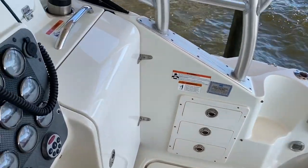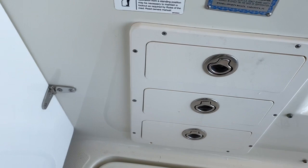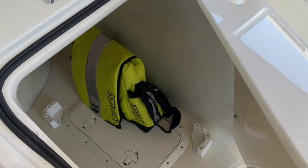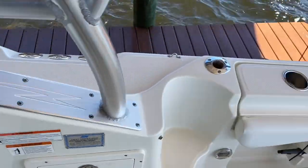Over to the starboard side, we've got great tackle storage. There's also a neat little storage area here for either a cooler, safety gear, or whatever else you may want to put in there.